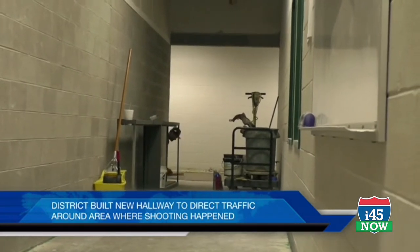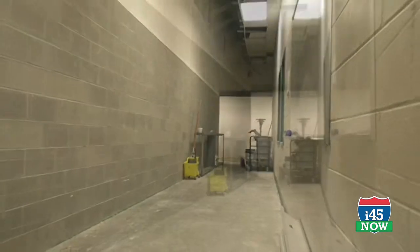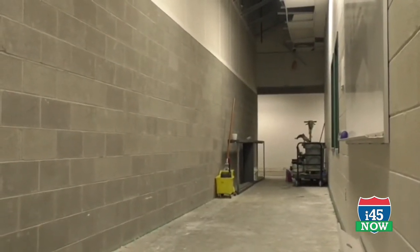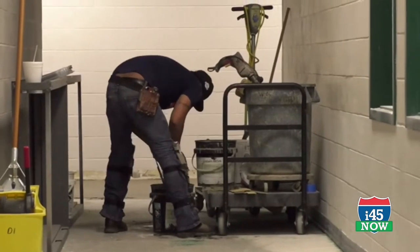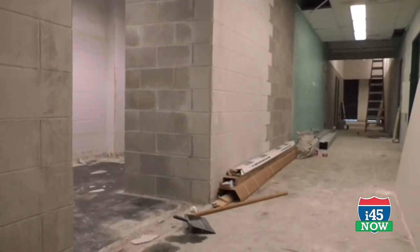There has been discussion but not a decision on what future use of that area may be. At this point, our focus has been on preparing what needed to happen to get school started on the 20th, and to make sure that it's ready — and it will be. We will have all of these pieces completed and in good order for kids to come.